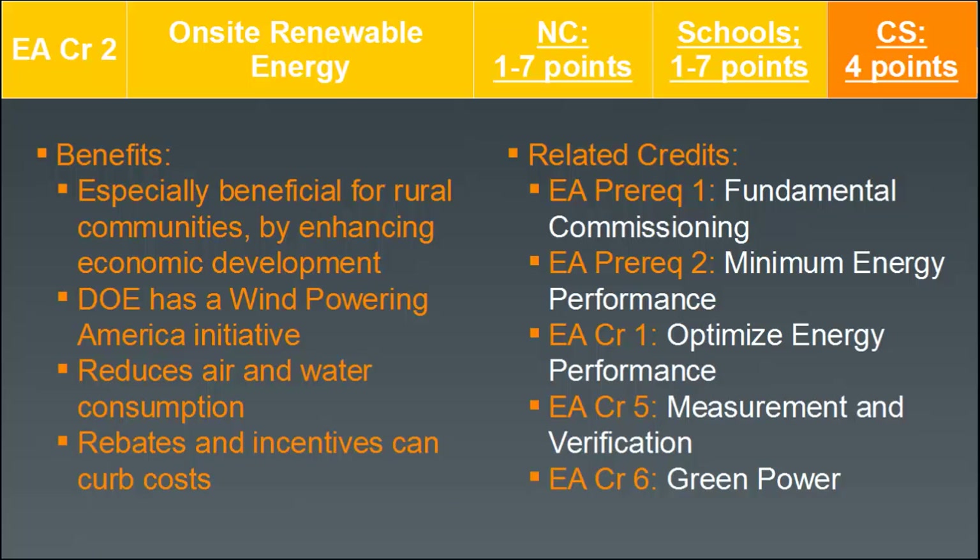Benefits of on-site renewable energy, especially for rural communities, include being self-sustaining — good for security as a country or as an individual home. The Department of Energy has a wind power in America initiative, and moving in this direction can help reduce air and water consumption, which helps with the longevity of our resources.